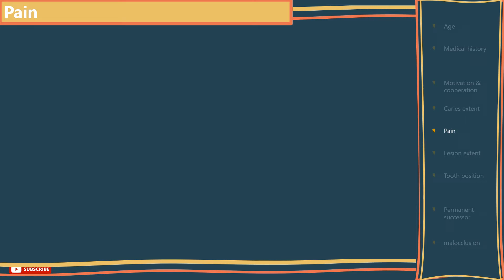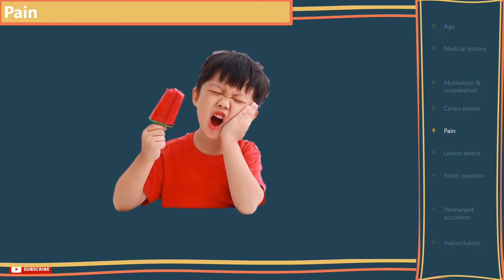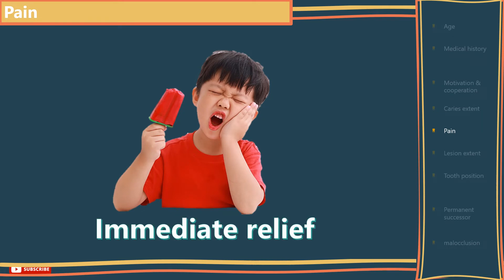If a child is suffering pain from one or more teeth, this needs to be alleviated as soon as possible and definitely in the same visit. But if the child is symptom-free and not in pain, then the dentist will have more time to explore and investigate the extent of the lesion or lesions and lay out a treatment plan. Also, the child's cooperation can be a limiting factor in what can be provided each visit.